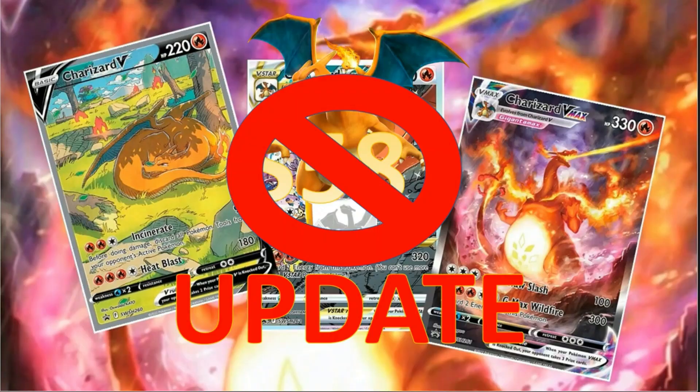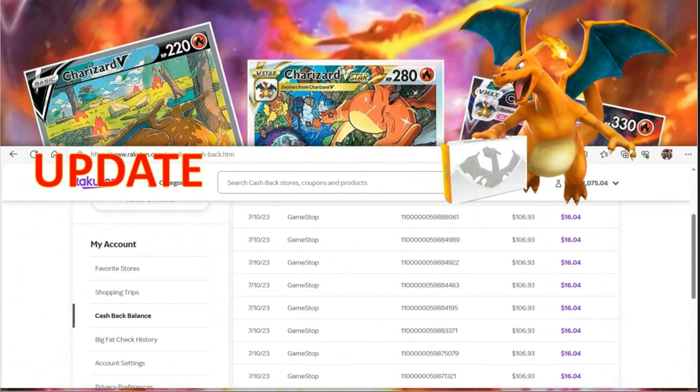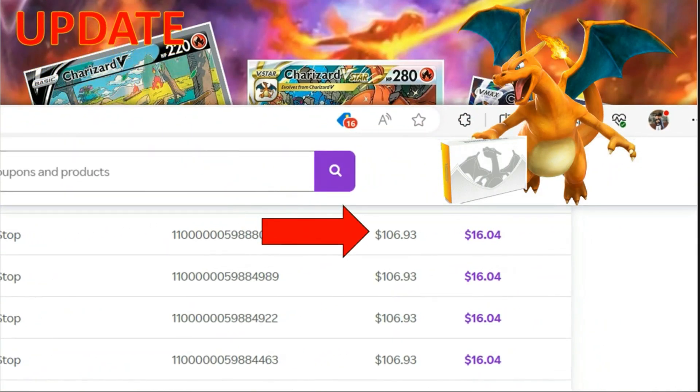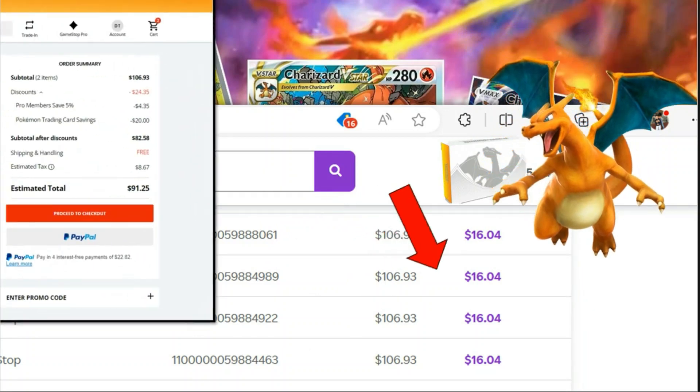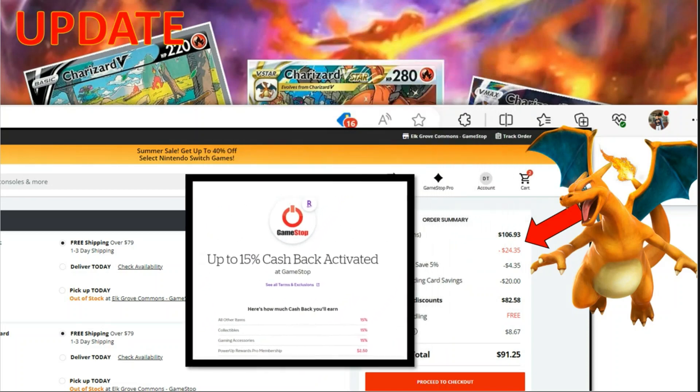Originally, I thought the total cost for me after all the discounts came out to be $58, but it came out to be a little bit better than that. With Rakuten, they actually pay you the 15% on the cost before the discount, so they gave me 15% based on $106.93 and they gave me $16.04 per transaction.